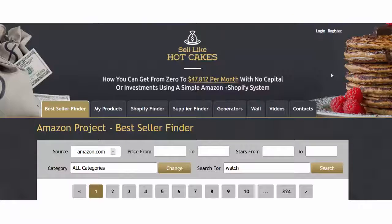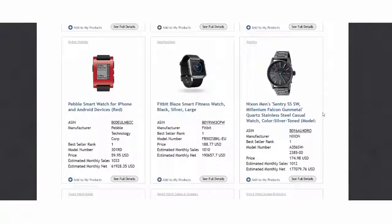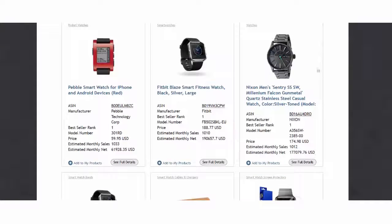I go to our Sales Like Hot Cakes members area to the Best Seller Finder to see what best sellers use for their images so you can understand better. For example, I have searched for a watch as my main keyword. Here you see several best sellers that are selling watches. What is similar about all of them? First of all, the main image is always using a white background. I highly recommend you use a white background because it will look professional and make your image stand out.